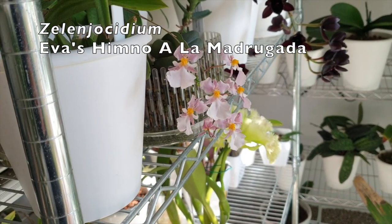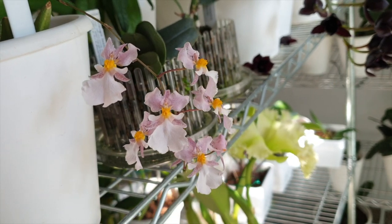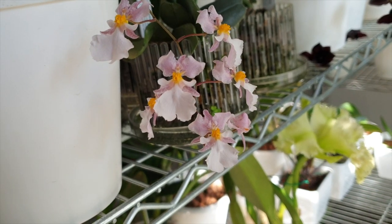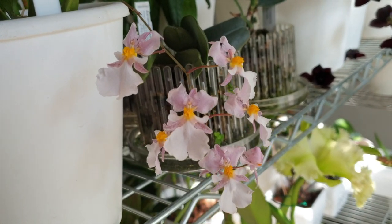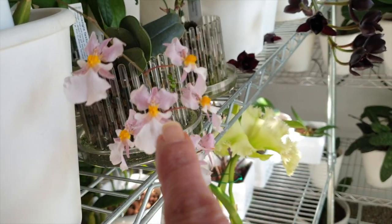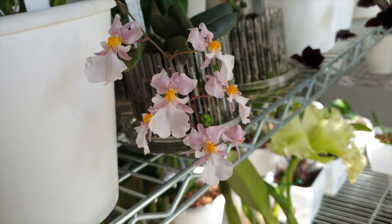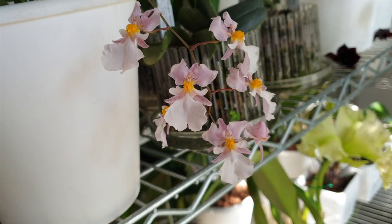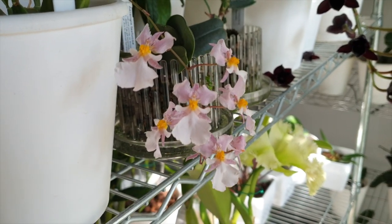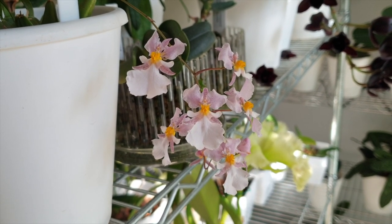Zelencosidium Eva's Hymno a la Madrugada - super long-lasting. This orchid is trying to worm its way into my heart and is starting to succeed. On the viewfinder the column looks very orange; in actual fact it's more of a yellow. I always like seeing this orchid in the viewfinder because it looks so much more impactful than it does in real life, but hey - a touch of color.